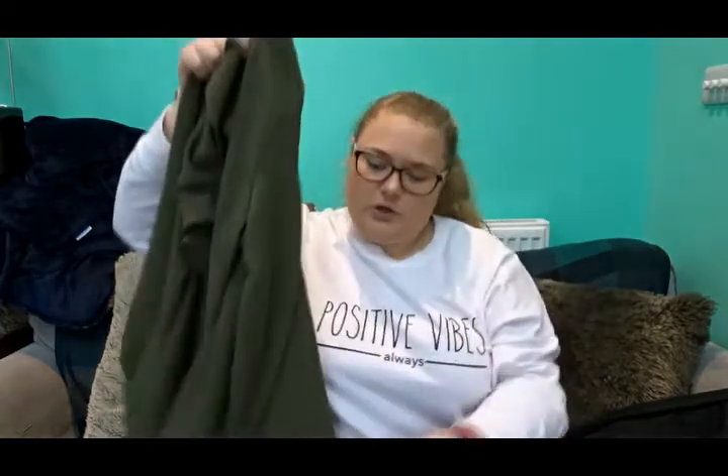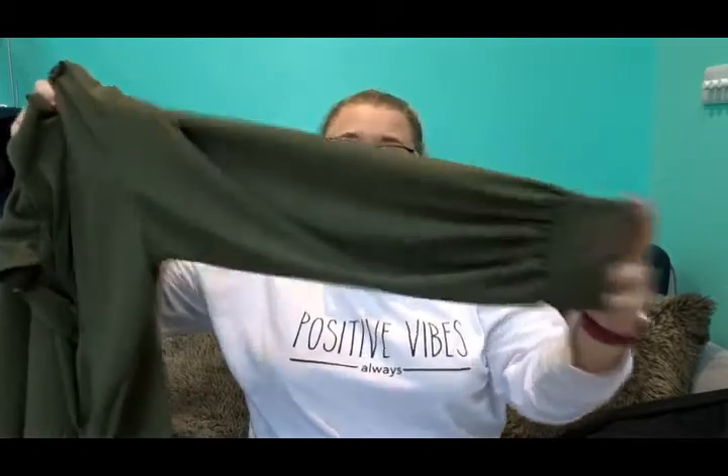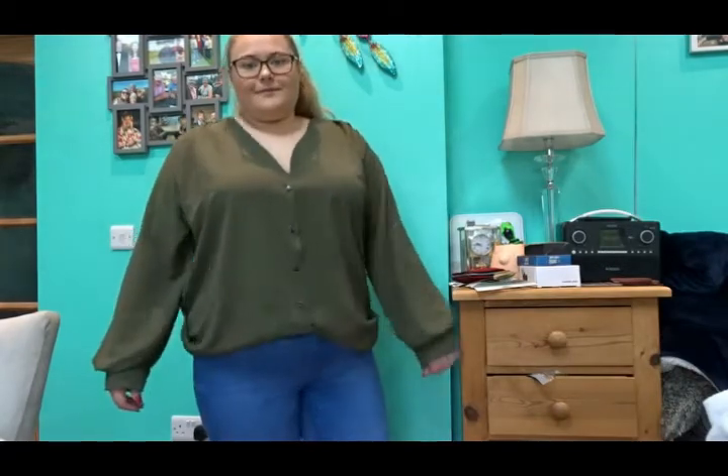I am a bigger girl, I always have been and I probably always will be, but I am on a Slimming World journey at the moment to try and lose four to five stone before my wedding next year. So lots of these items are a bit baggier and bigger because that's just how I like them — obviously it's personal preference. There are a few items in here that are either too big or too small, which I really like, so I'm going to be sending them back and getting either the size up or the size down. So let's get into it.